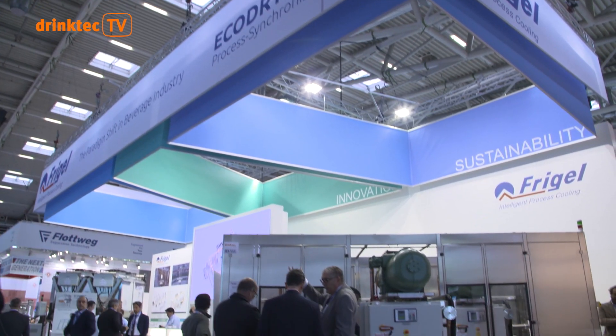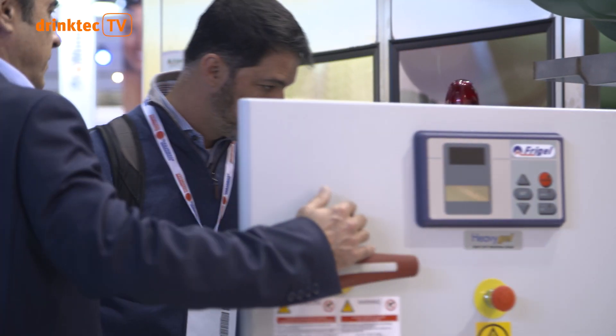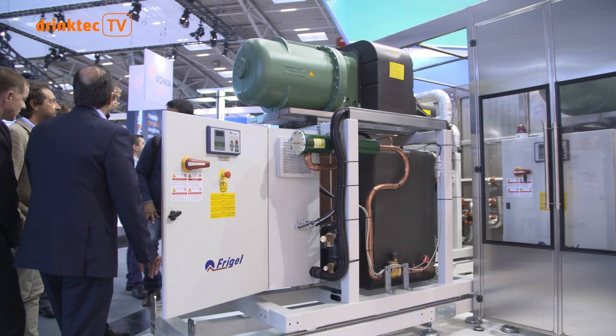Saving water saves money — the cost of water is the cost of money. The eco-dry cooling system from the manufacturer Freegal guarantees up to 90% water saving. Synchronous process cooling also saves up to 30% of energy.